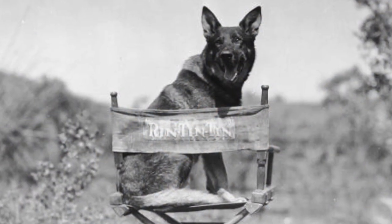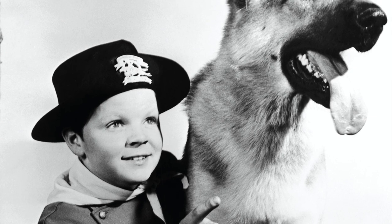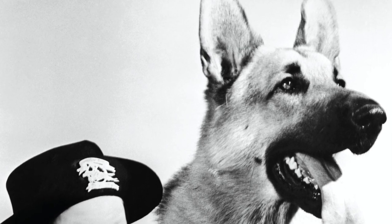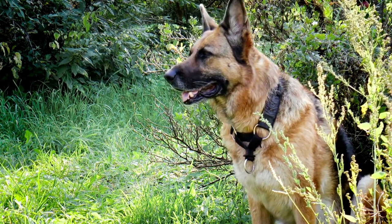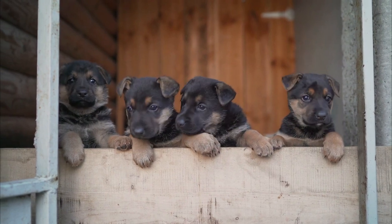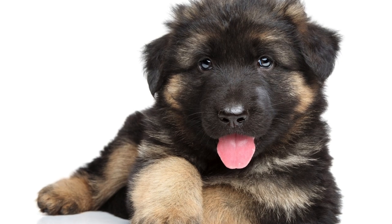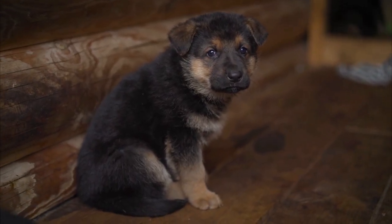German Shepherds were similarly affected after Rin Tin Tin became popular in the 1920s. The smart, handsome Rin Tin Tin stole the hearts of Americans in more than 20 films during the 20s and 30s. The sharp increase in popularity and demand for German Shepherds as pets led to the emergence of puppy mills — irresponsible breeders that produced as many puppies as possible without regard to the health and well-being of the dogs. This likely increased the prevalence of genetic defects that affect the breed to this day, including hip dysplasia, retinal atrophy, and epilepsy.